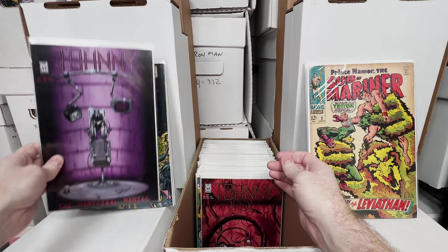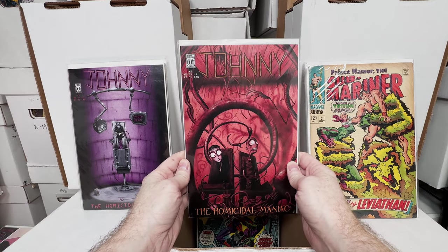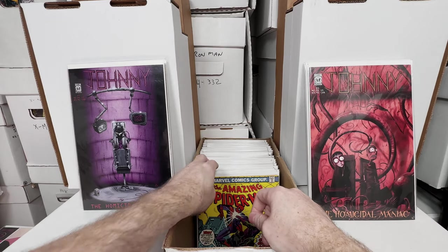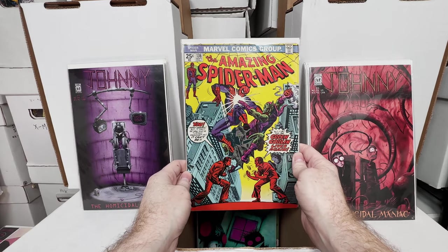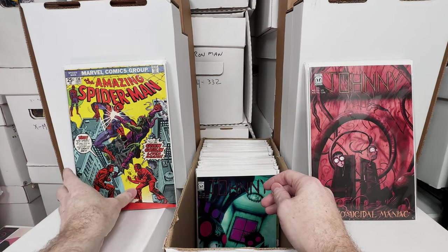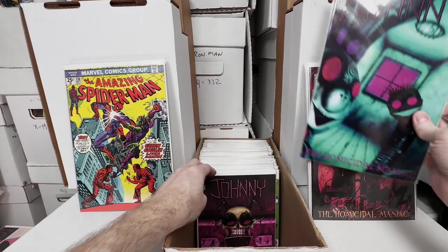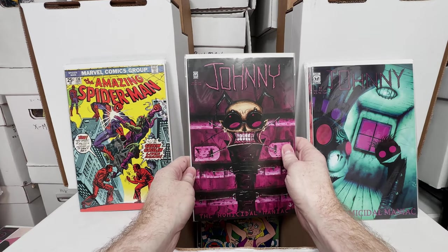Johnny the Homicidal Maniac number 4, number 5 — I feel like I have these in every box. Amazing Spider-Man 136 — that's when Harry Osborn becomes the Green Goblin. Is that my fourth copy? I feel like I've shown that one a ton of times. Johnny the Homicidal Maniac number 3 and number 7.